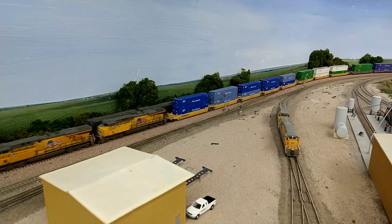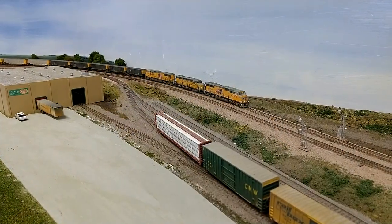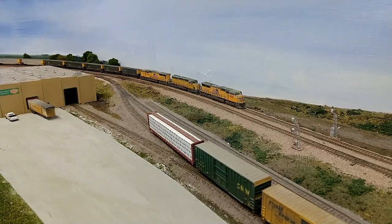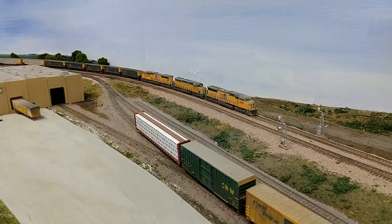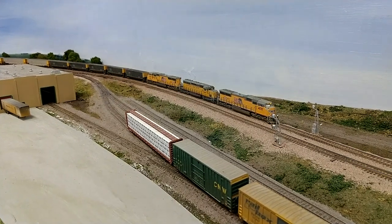As you can see, the double stack train is not stopping in Rochelle at Global 3 — instead it's going through. And then finally, the lowest priority train, the coal train, is now heading eastbound.